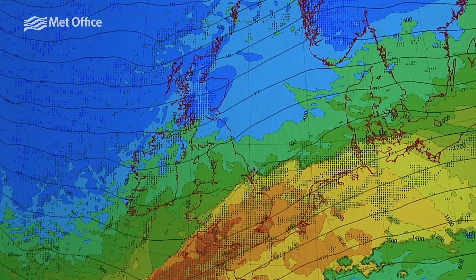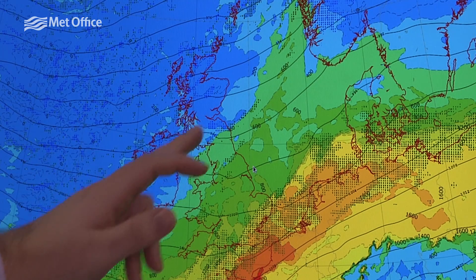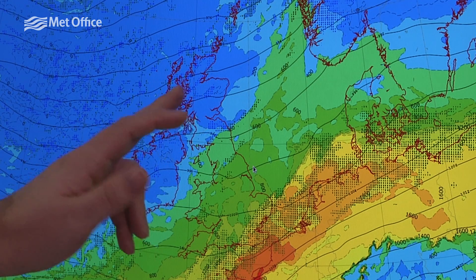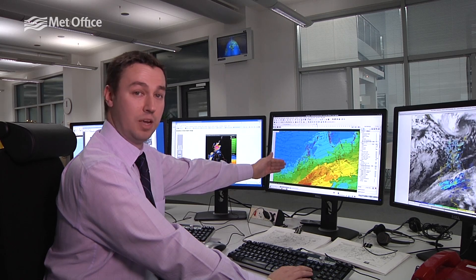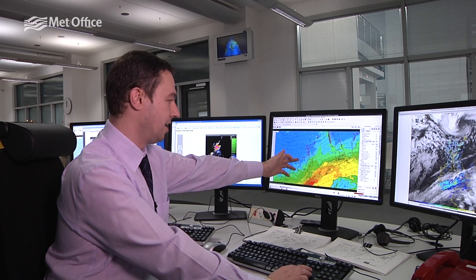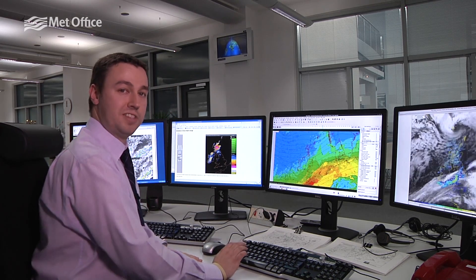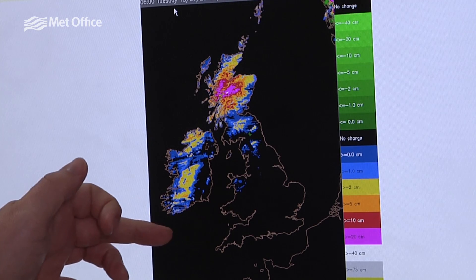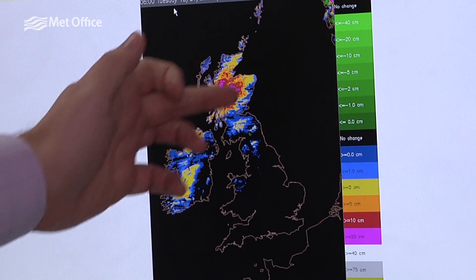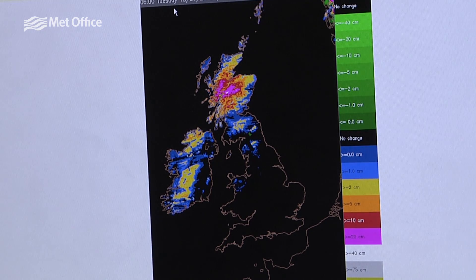Further north, colder air is sweeping in as shown by the blue colours, and by tomorrow morning cold air will be well in place across Scotland and Northern Ireland. That will bring showers, increasingly of sleet and snow, to lower levels across parts of Scotland and the north and west of Northern Ireland through Monday night into Tuesday, potentially producing quite a few centimetres of snow. The colours show snow coverage by 6 o'clock Tuesday morning, with much of the higher ground of Scotland and Northern Ireland covered, plus some snow at lower level sites too.